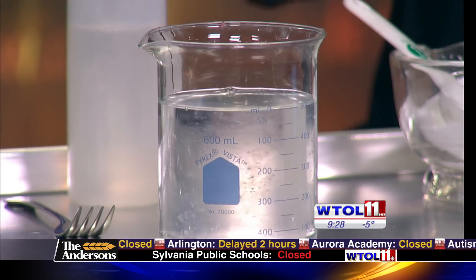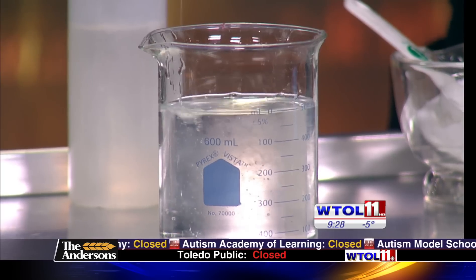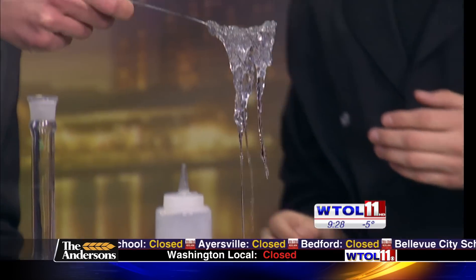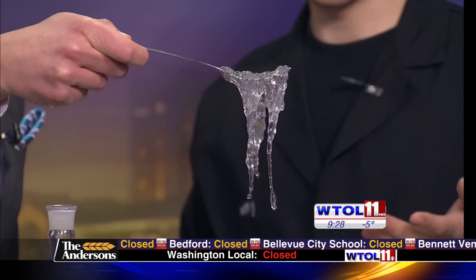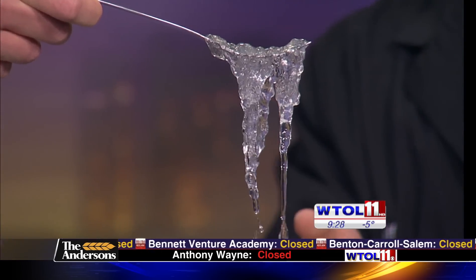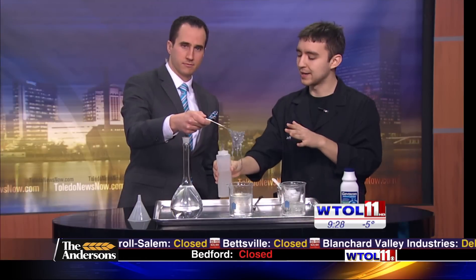Let's take our forks and see if we can string out any of the material we've made. It wasn't this chunky when I put it in there — it was more of a liquid form. What happened is the calcium ions dissolved in that acid, so we had floating calcium ions and they combined with the sodium alginate to make a polymer. It's this gooey, kind of gross-looking stuff. So we've got gas forming and goo forming.